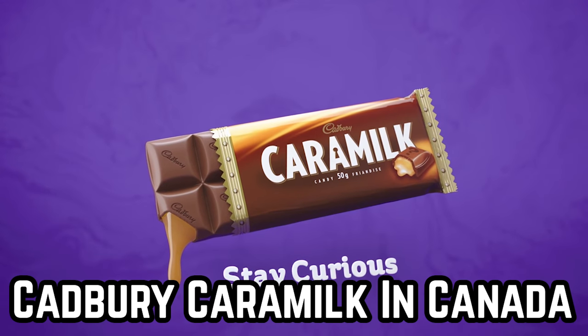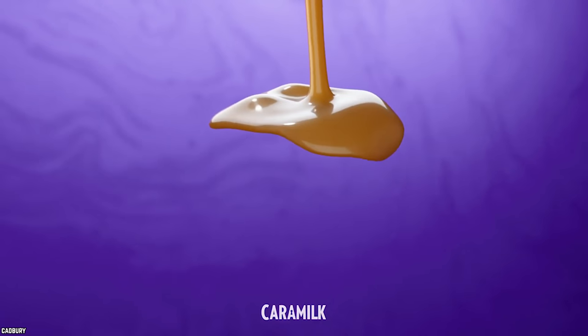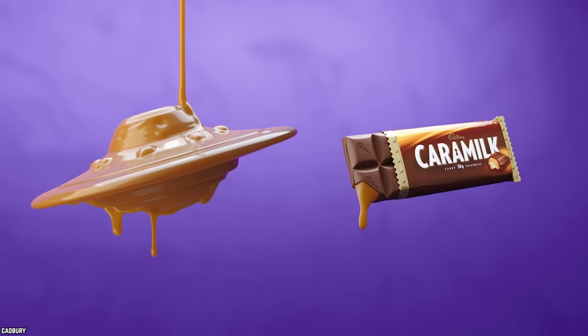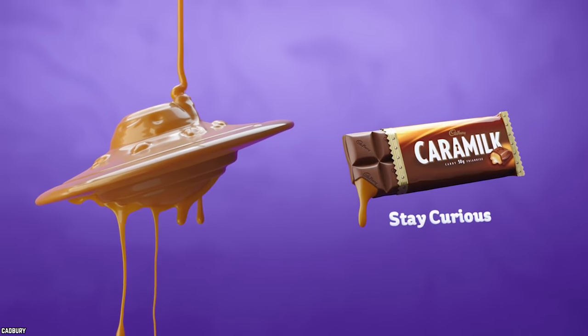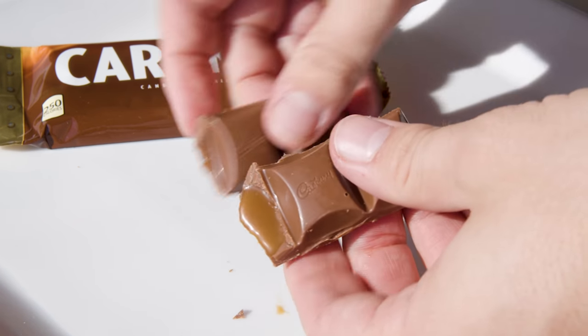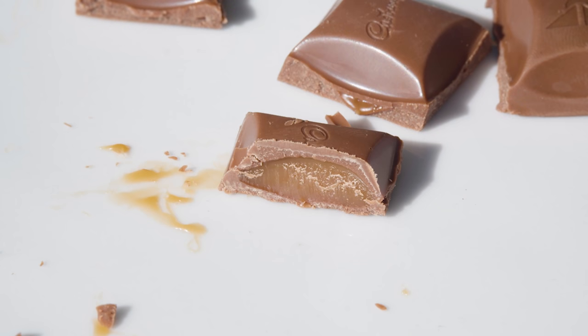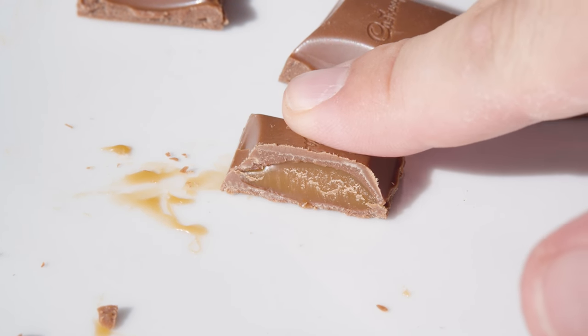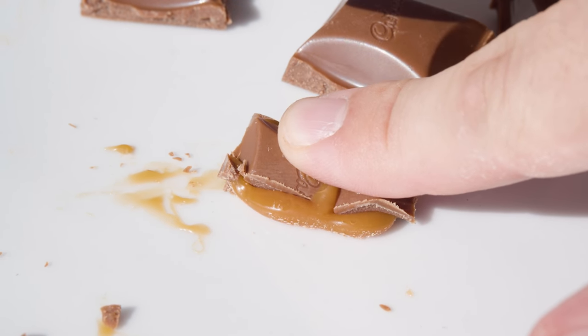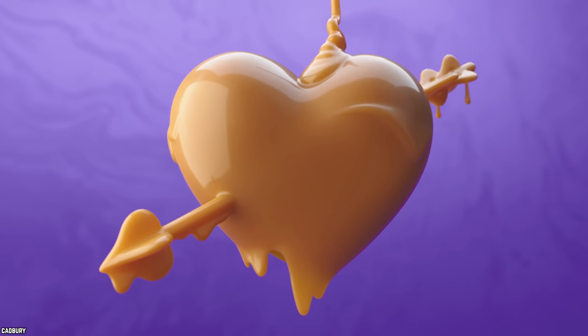Cadbury Caramilk in Canada. Caramilk chocolate bars are legendary in Canada. They are loved by Canadians. Each Caramilk is a candy bar that contains hollow milk chocolate pieces filled with creamy caramel. Canadians break up the Caramilk bars to eat the chocolate pieces, or bite into the bars to release the luscious caramel. However people eat their Caramilk bars, they love the way that they taste.